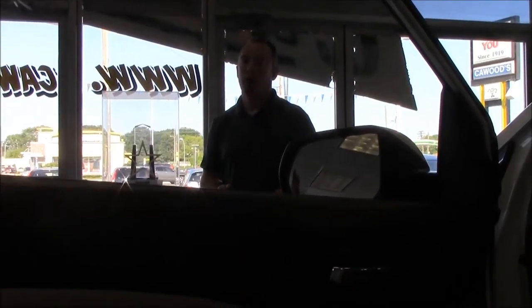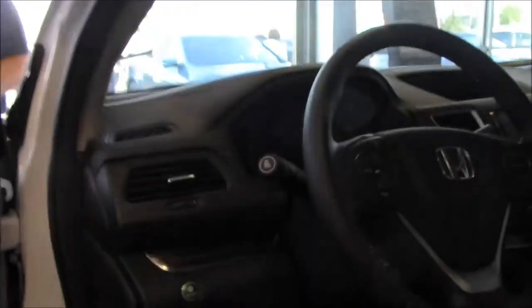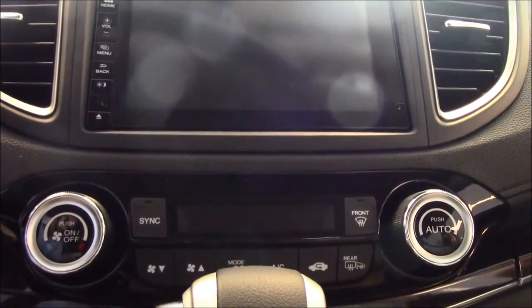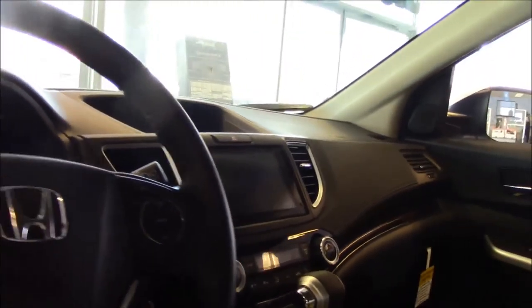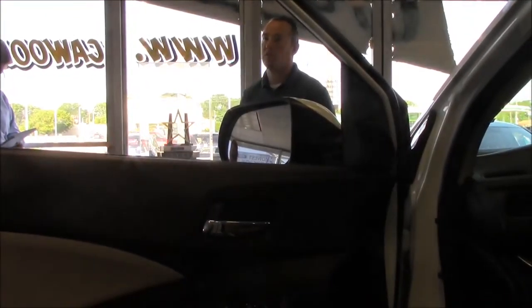Does it have dual climate control? Yes — as soon as you go to the EXL model, you pick up dual climate control, with separate driver and passenger temperature settings. Any trim level below that just has mono climate control with blue and red and fan speed adjustment. The EXL sends a blend of the two temperatures back to the rear passengers through the ventilation system.